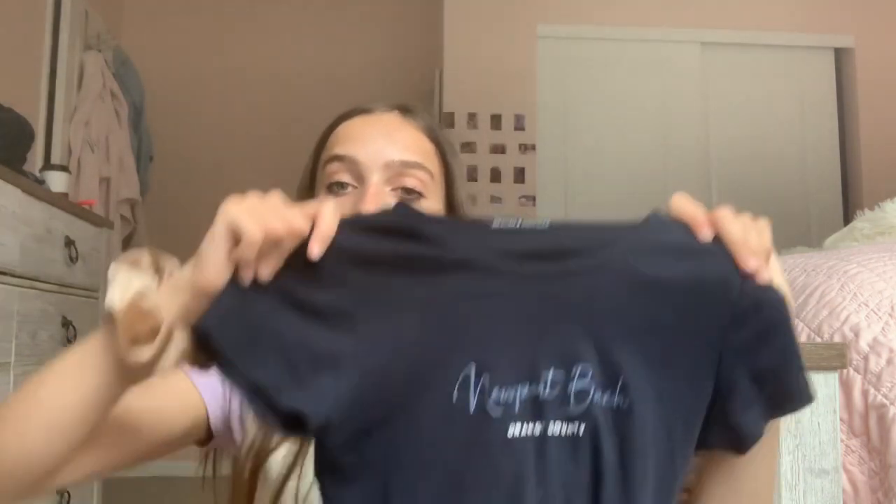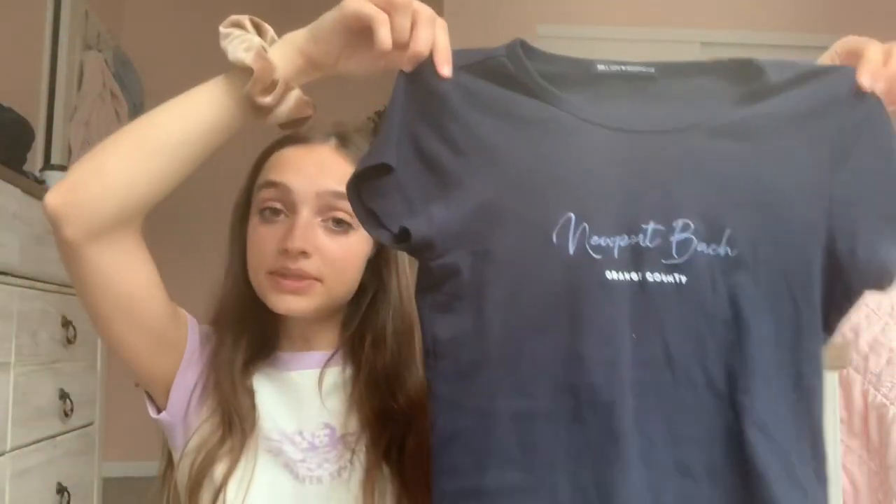The next shirt I got is this Newport Beach Orange County Ashland top. I'm obsessed with the fit — it's not as tight as the usual Ashland tops, which I really like because it's way more comfortable to wear with sweatpants and jean shorts. The Newport Beach text is in really light blue and then it says Orange County in white under it. I've worn this shirt so much since I've gotten it — it's kind of an issue.